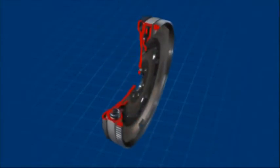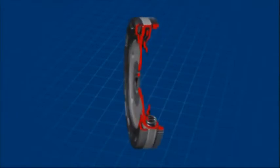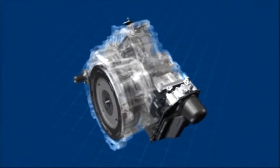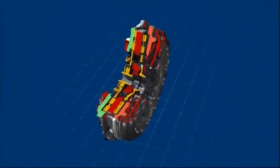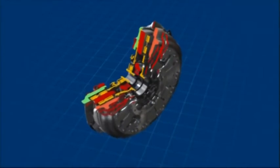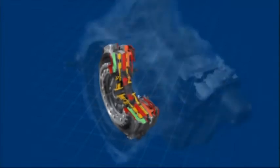The dual-mass flywheel transfers the engine power from the crankshaft to the dual-clutch and thereby smooths out any vibrations from the engine. The dual-clutch comprises a central plate and the thrust plates from both clutches. In this instance, they are dry plate clutches, otherwise found in manual gearboxes.